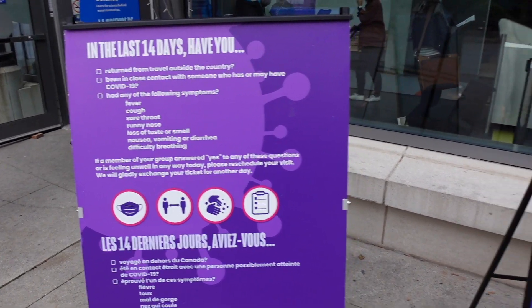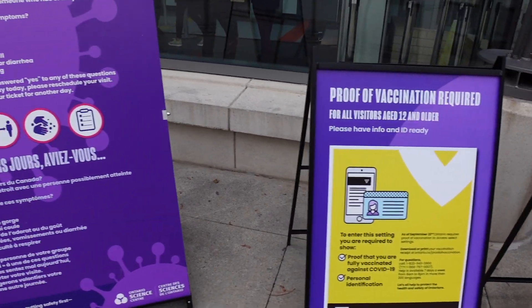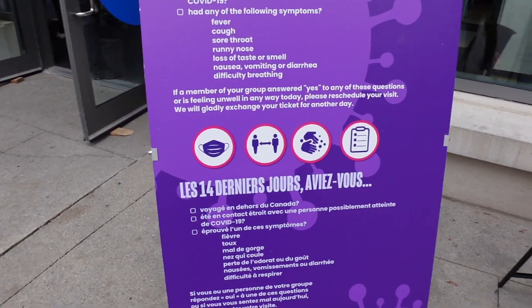So we've got some health questions here, and then proof required for anybody over the age of 12. As UK residents, we have QR codes to be scanned in the UK, but that's not available over here — ours don't scan for those reasons. But we were just able to show our proof from the NHS app as well as an ID, and that was enough.